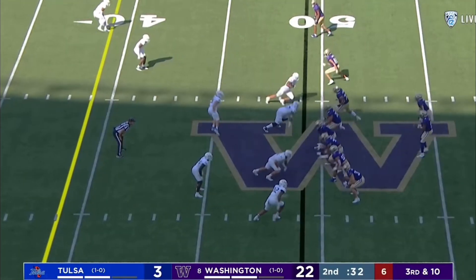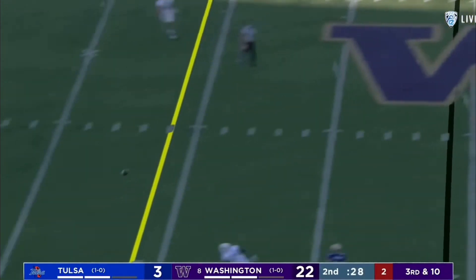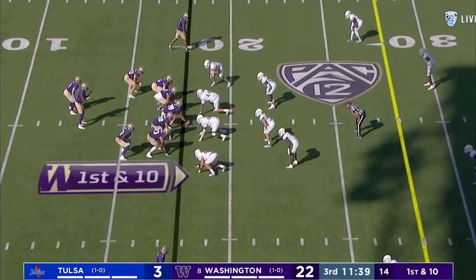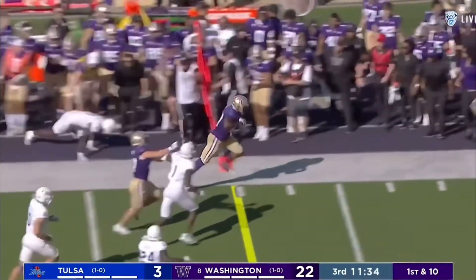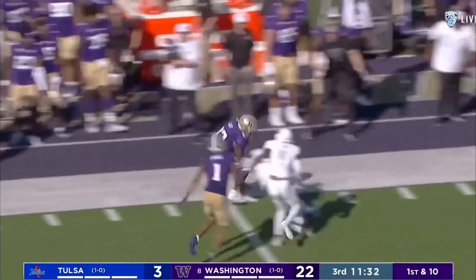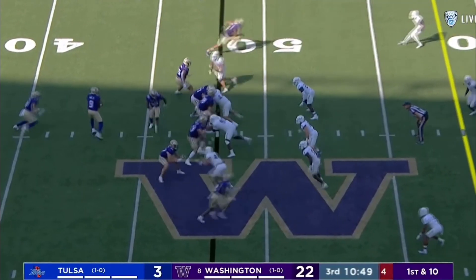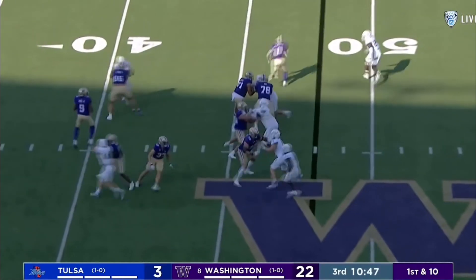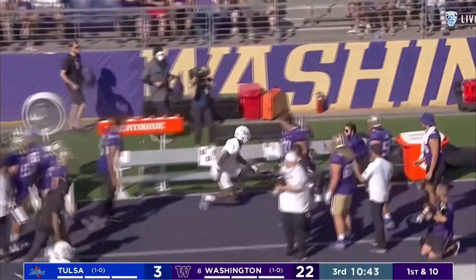First things first, Penix hunting a first down. Clean platform, he drives the ball to begin the first offensive drive of the third quarter. Penix pulls it out, hits Culp, his tight end — still going, knocked out near midfield. Play clock at five. Sinks to throw, layers it in nicely in the Tulsa territory.